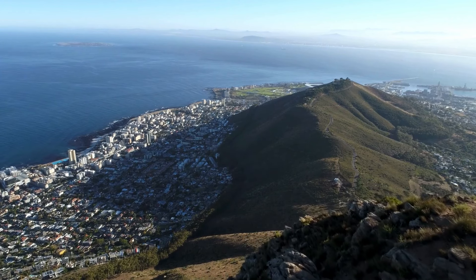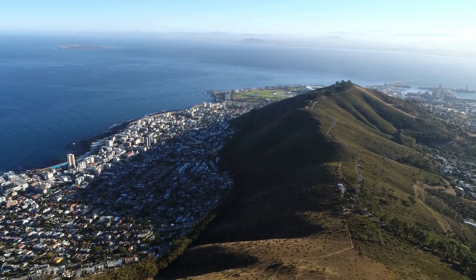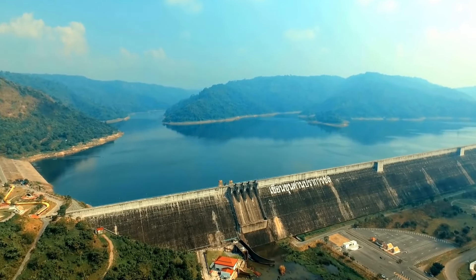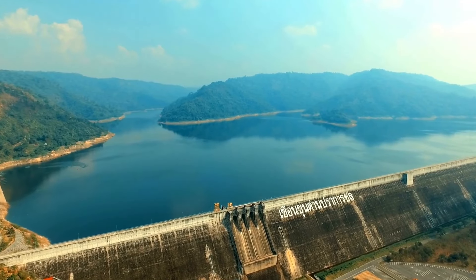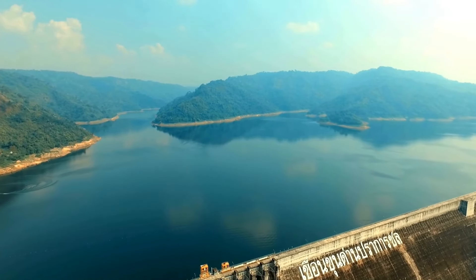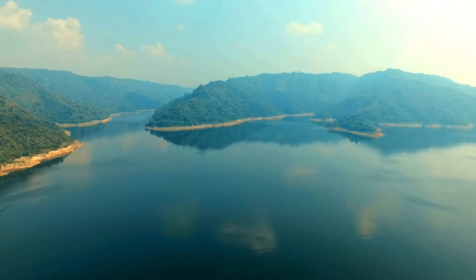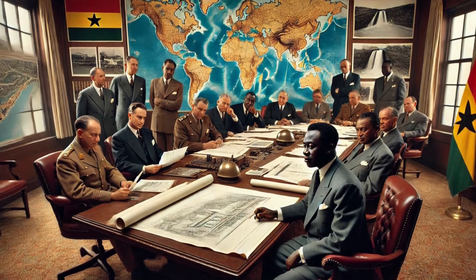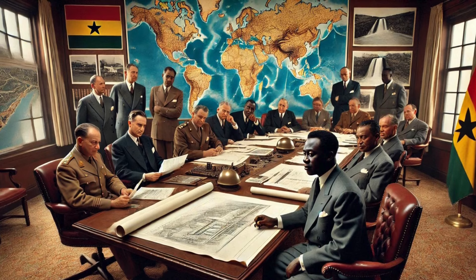The Akosombo Dam has also sparked innovation and adaptation in response to environmental challenges. Efforts to manage and mitigate the impacts of climate variability, such as fluctuating water levels, have led to the development of advanced water management practices and infrastructure improvements. These adaptations have not only ensured the continued operation of the dam, but have also enhanced its resilience to future environmental changes. The experience gained from managing Lake Volta has positioned Ghana as a leader in sustainable water management, with lessons being shared with other nations facing similar challenges.